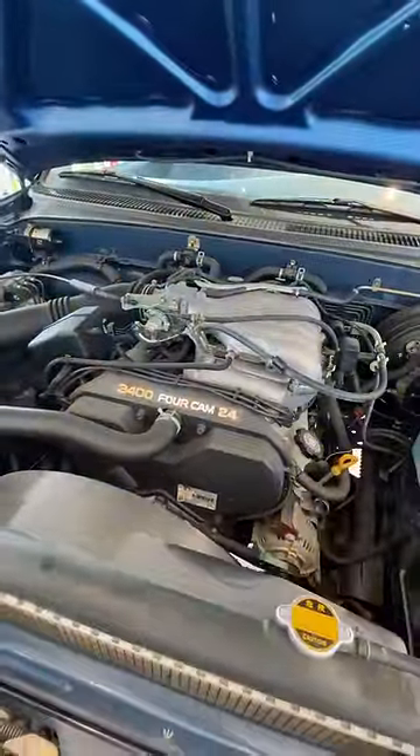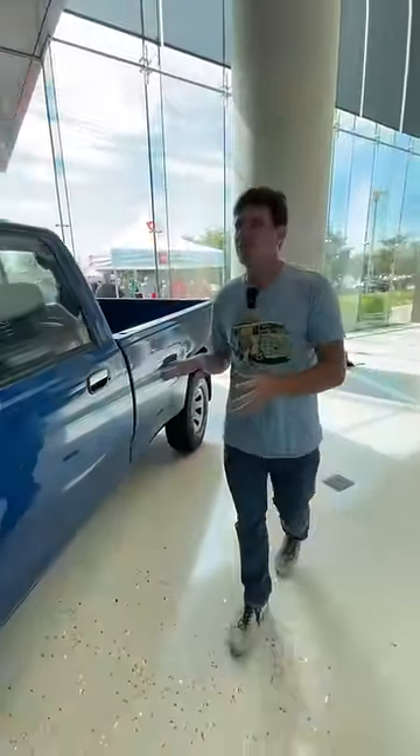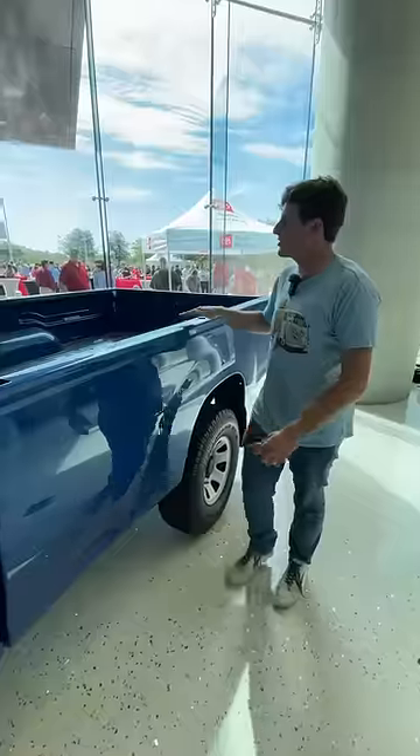These trucks are a very interesting piece of history. The next generation was supposed to be called the T150, until Ford threw a little bit of a fit and said it was too close to the F150. So Toyota decided, well, let's call it the Tundra. This was a predecessor to the Tundra — the first Japanese truck sold in the US.